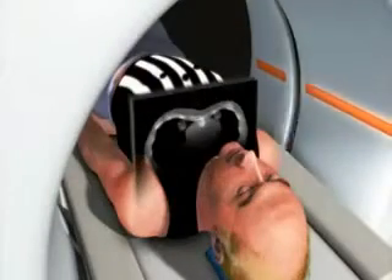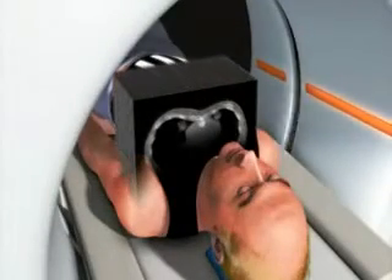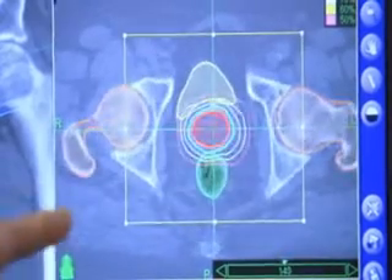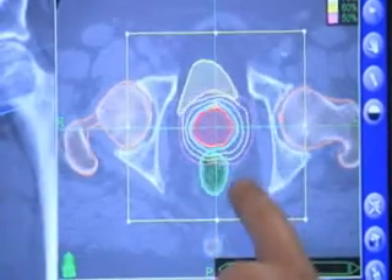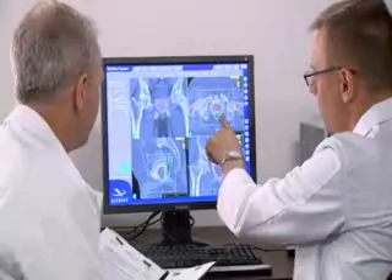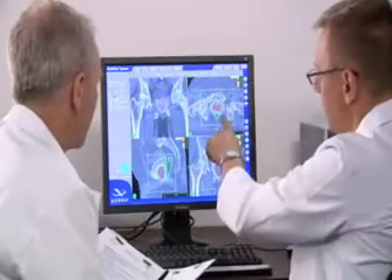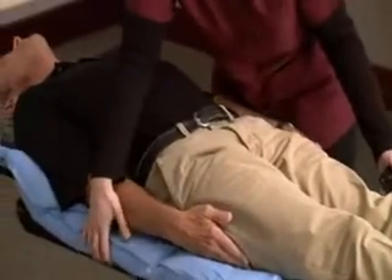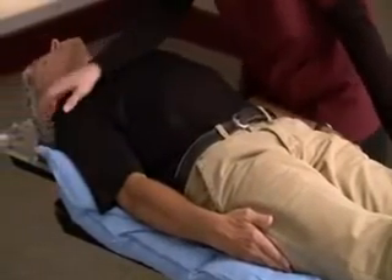While lying in the cradle, you will undergo a CT scan. This CT data will be used by the CyberKnife team to determine the exact size, shape, and location of your prostate. An MRI scan also may be necessary to fully visualize the prostate and nearby anatomy. Once the imaging is done, your body cradle will be stored for use during your CyberKnife treatment.